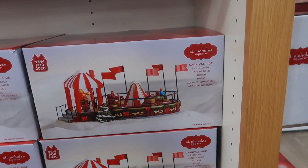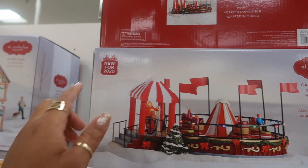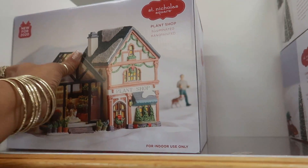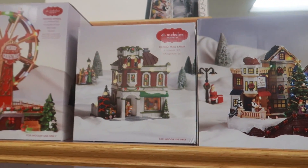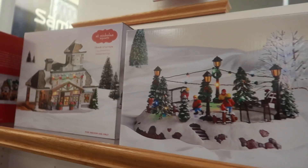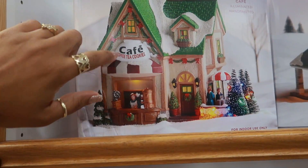St. Nicholas Square — here's a carnival ride, it says $129. I'm not sure if it's on sale; it says new for 2020. You have the plant shop, that's really cute. You know how they always bring this type of stuff out at Walmart too — you can get a good deal over there. You have the village plaza, the Christmas shop, and the ferris wheel is super cute. The ice hockey rink, there's a train station — they're all 30% off. The cafe is cute, I like how it has the cup upside down, it says 'Coffee, Tea and Cookies.'